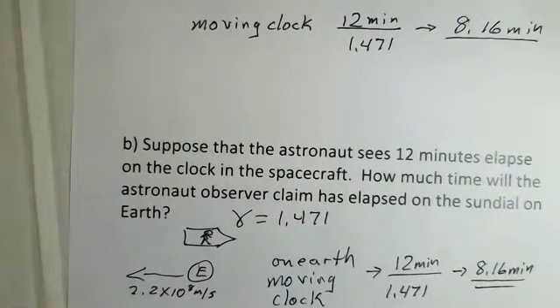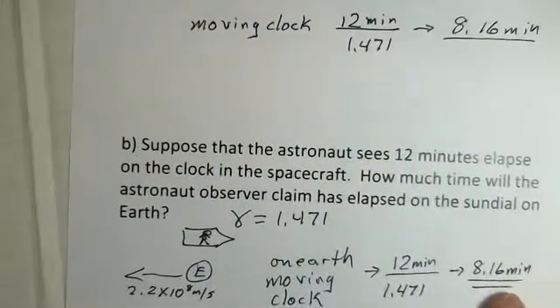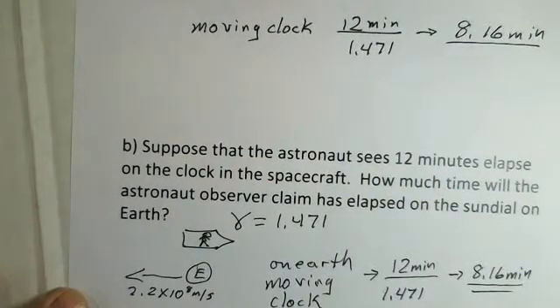The observer on the earth sees 12 minutes elapsed on their clock and 8.16 minutes on the spacecraft clock. The astronaut sees 12 minutes on the spacecraft clock and 8.16 minutes on the earth clock. The amazing thing is both people are correct from their point of view. Relativity calculations are from a certain point of view — the person on the earth sees the astronaut's clock run slow, and the astronaut sees the clock on the earth run slow. Moving clocks do run slow — if you see a clock moving, it runs slower than your clock, and the factor of gamma tells us how much slower.